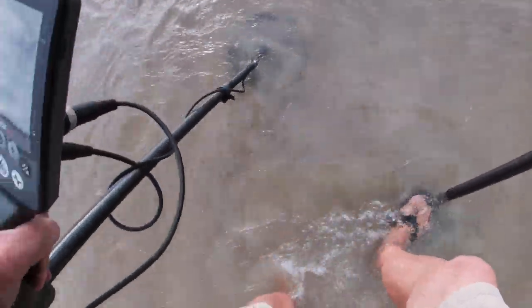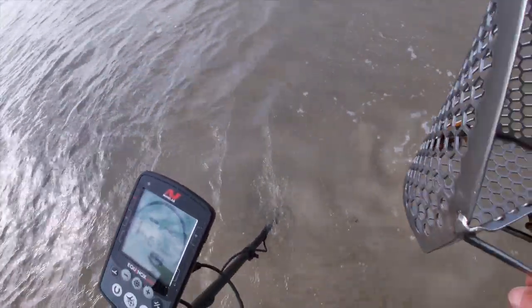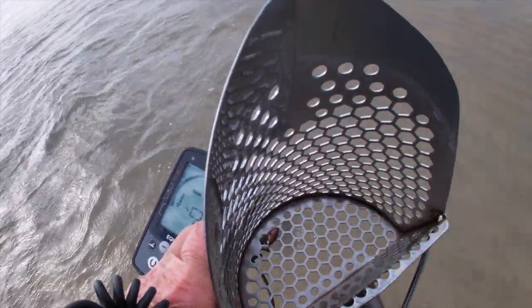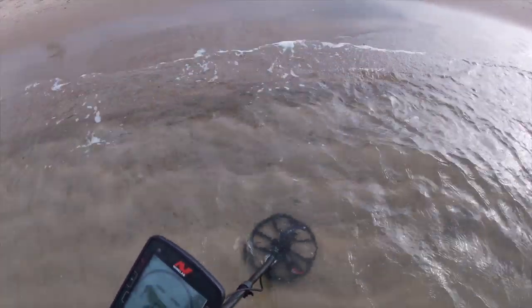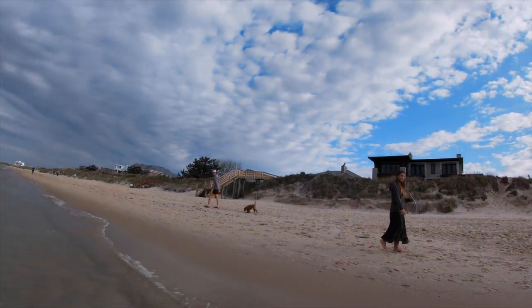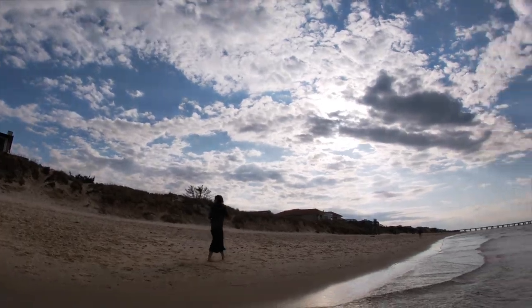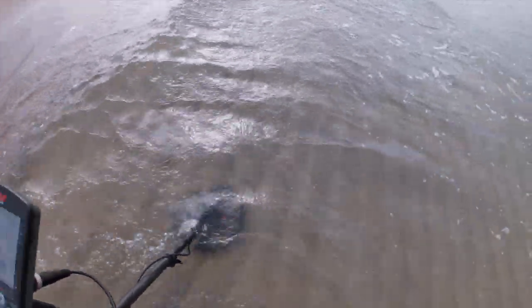Fifteen, solid. Oh another bottle cap - we're on bottle caps today. Corona. Look at that little ticket right there, and that ticket. Much better. Some tickets out today, and some bottle caps.